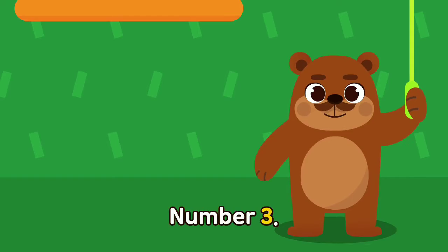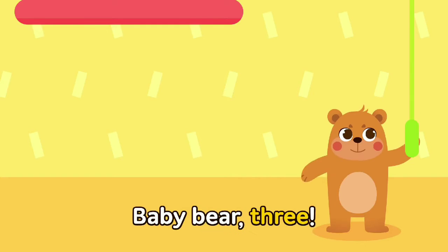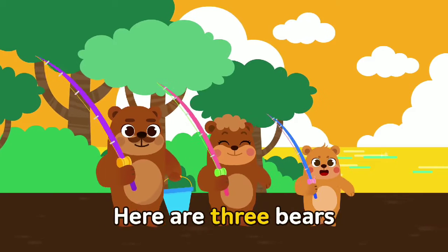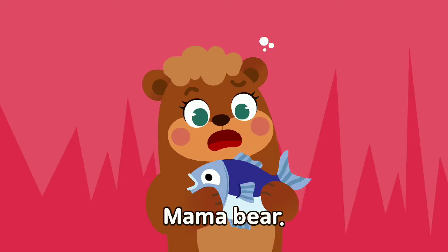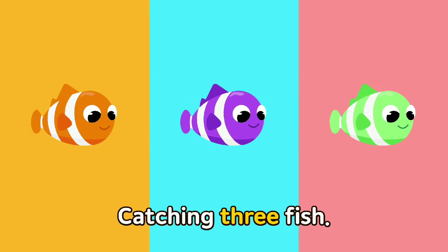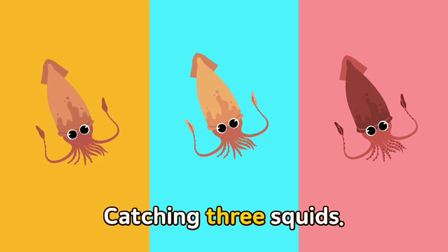Number three! Papa Bear one, Mama Bear two, Baby Bear three. We are three bears! Here are three bears going fishing together. Papa Bear, Mama Bear, Baby Bear — catching three fish, catching three fish: one, two, three.